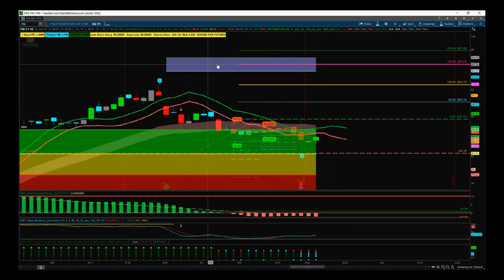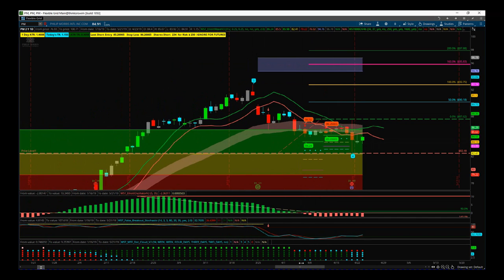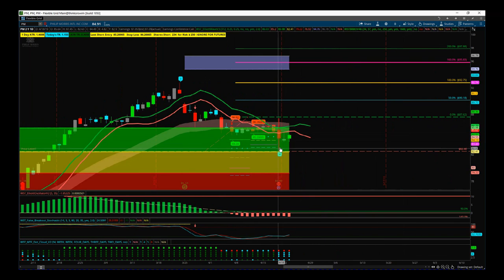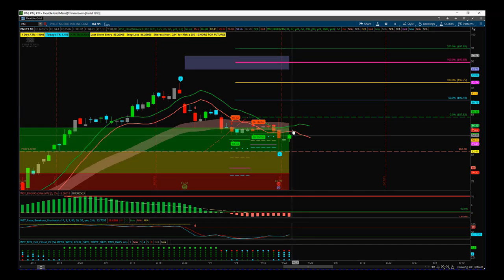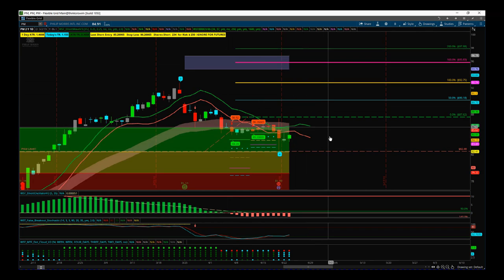The wave four has found support in our automated probability zone. The green zone represents an 85% probability — if we move away from that wave four low, we're going to hit our automated target zone up here around $96. We also look at the performance and behavior of that wave four.